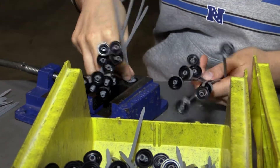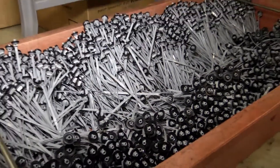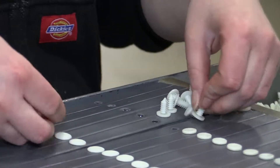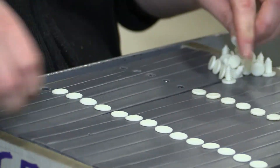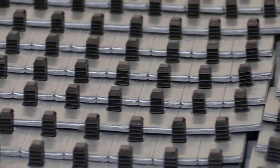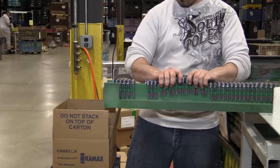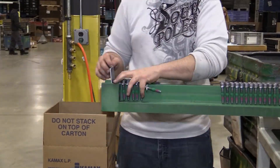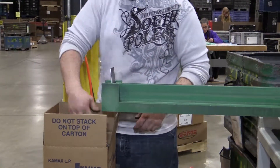For all your volume contract packaging needs, we can assemble, hand sort, bundle, bag, and box according to your exact requirements — product assembly, product decorating, adhesive bonding, repackaging, and product rework. Effective solutions to maximize productivity, reduce costs, and hasten delivery times.